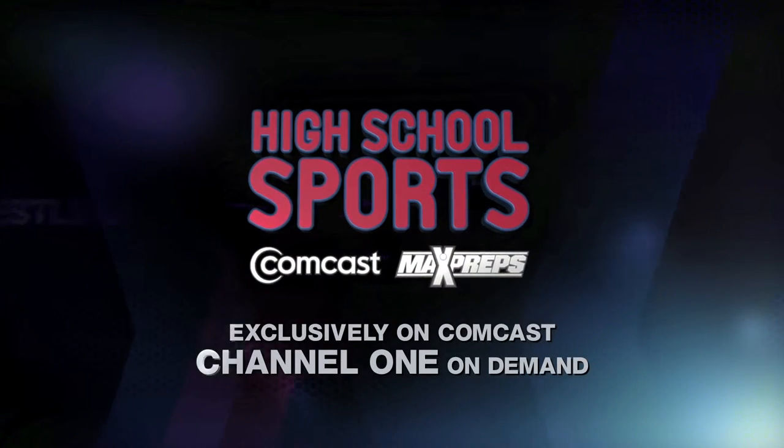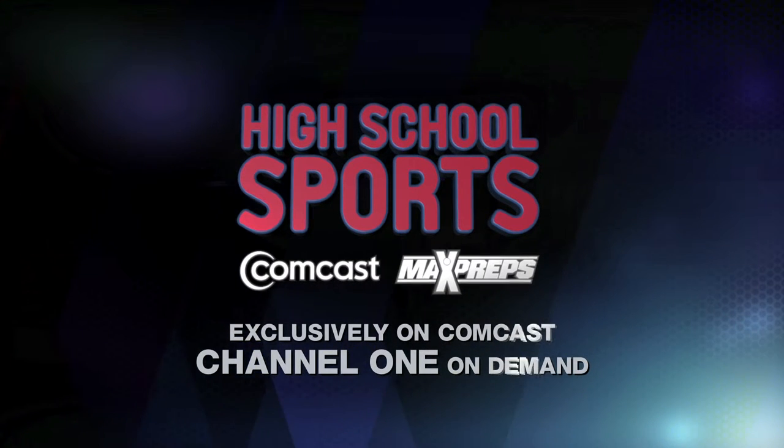Reporting for High School Sports On Demand powered by MaxPreps, I'm Matt Sampson. Thanks.